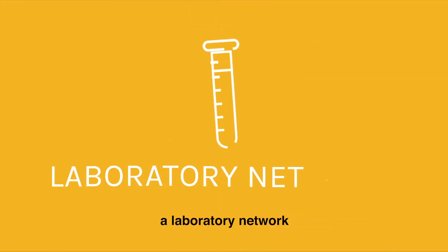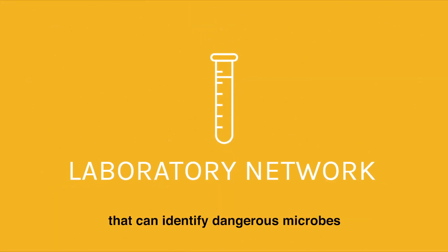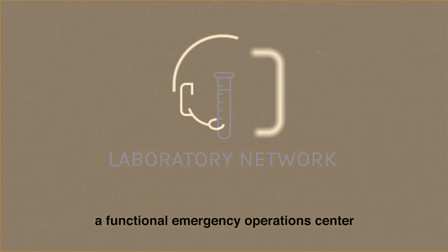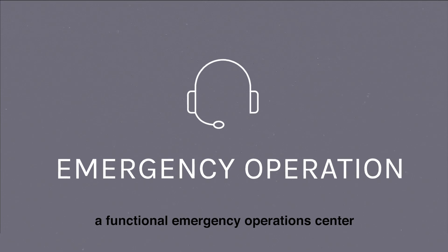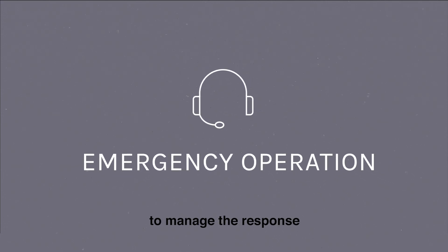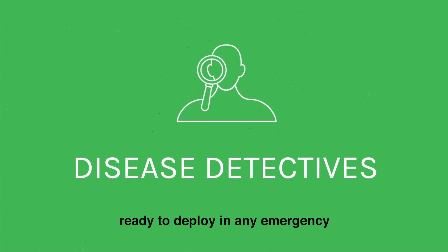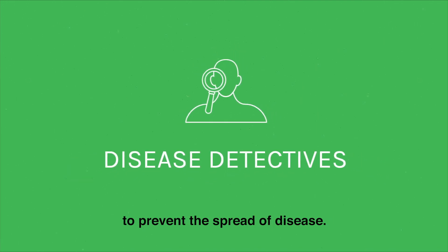A laboratory network that can identify dangerous microbes such as the Zika and Ebola viruses wherever they are, a functional emergency operations center to manage the response, and a staff of trained disease detectives ready to deploy in any emergency to prevent the spread of disease.